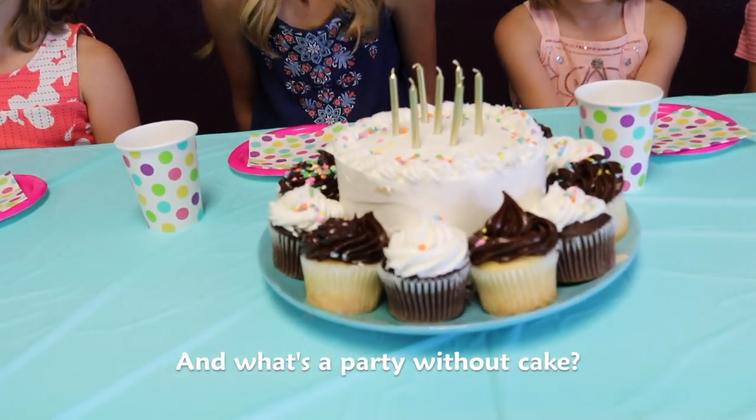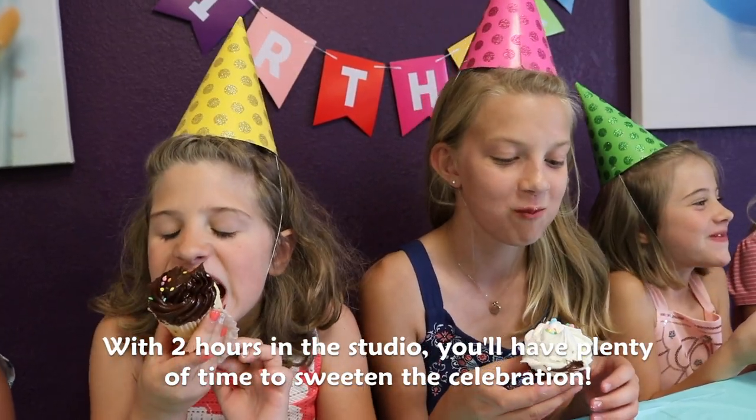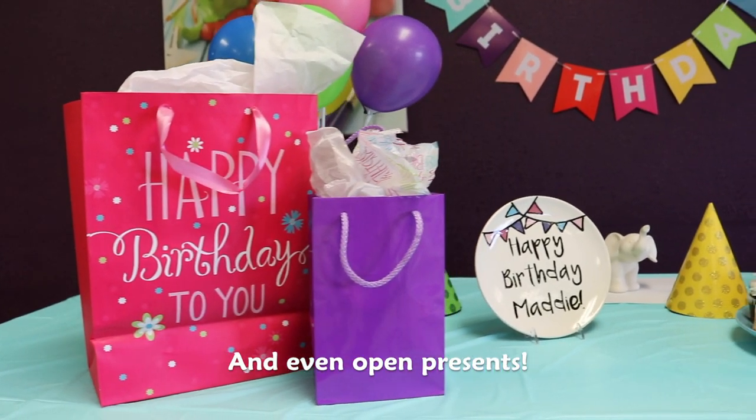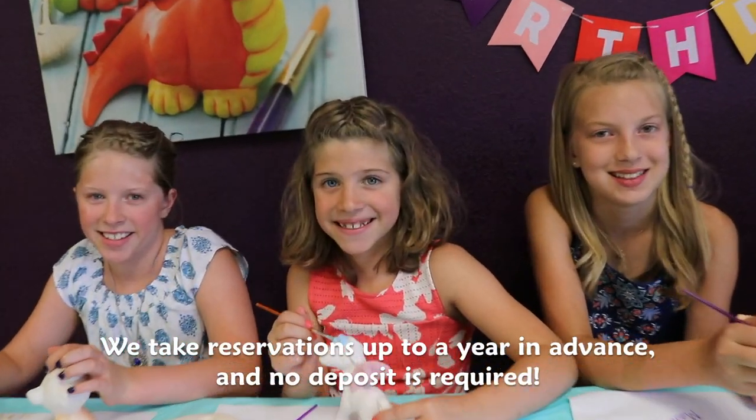And what's a party without cake? With two hours in the studio, you'll have plenty of time to sweeten the celebration and even open presents. We take reservations up to a year in advance and no deposit is required.